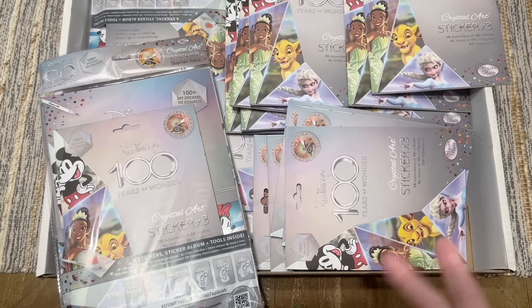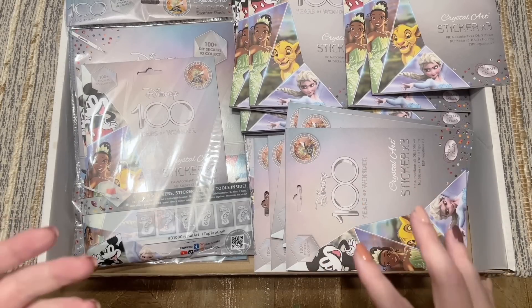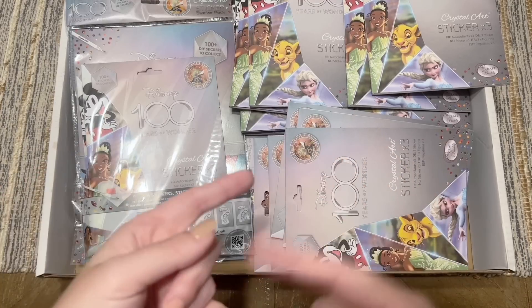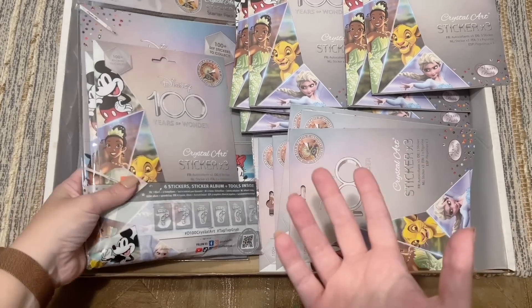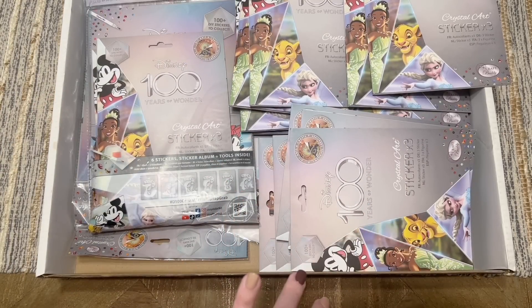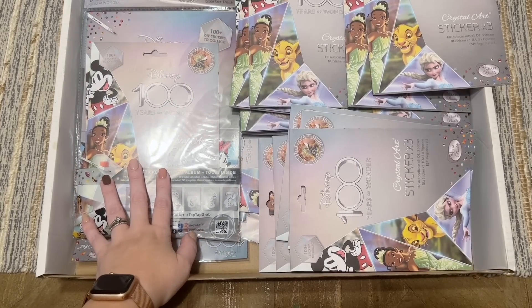For people that end up with duplicates and want to do swaps, Craft Buddy has a Facebook group dedicated to that — I'll link it below. My impression from the group is that the grand majority of people in there are in the UK, so the practicality of swapping stickers from the US might not be cost-effective shipping-wise. But especially if you're located in the UK, that's going to be a great option for you. I'm going to pause really quick to arrange these for a fun picture, and then we're going to tear into one of these to see what the sticker book looks like.